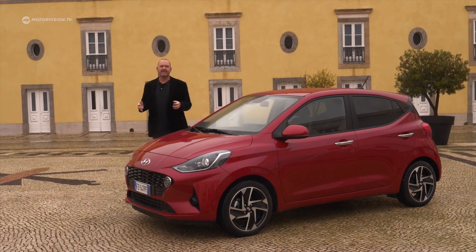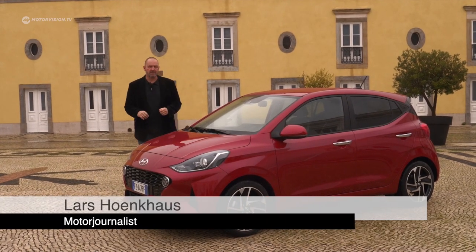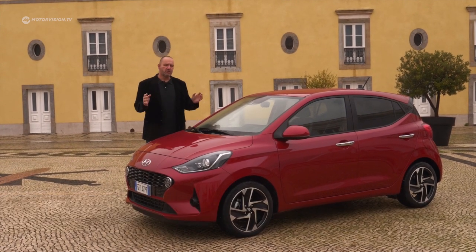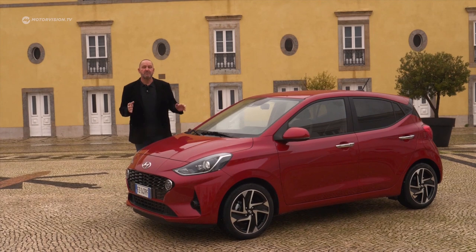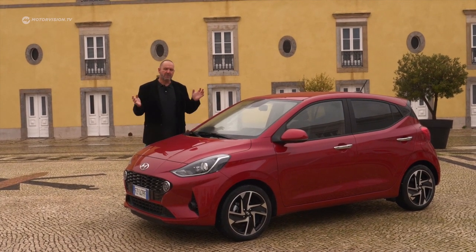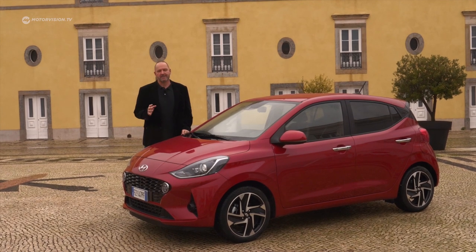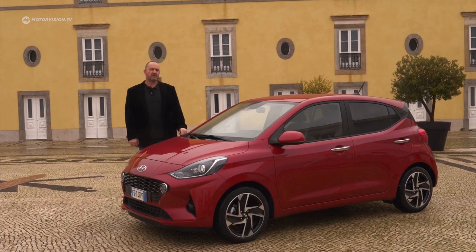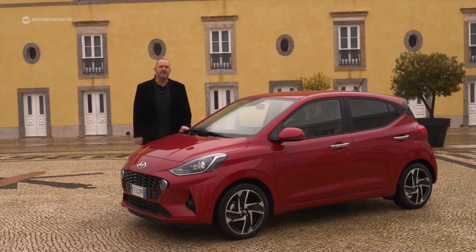While brands like Opel and Ford are leaving the smallest car segment, and others like Volkswagen only offer electric cars in this segment, Hyundai with the i10 still offers petrol cars. Welcome to Lisbon and the presentation of the new i10. Today we drive that car with the smallest engine on board to see how it drives and what else the newest version delivers.